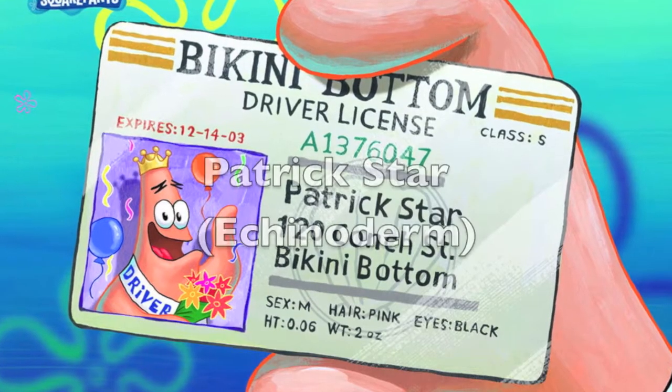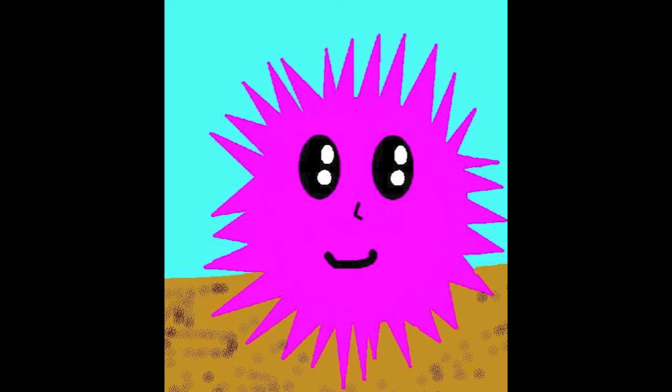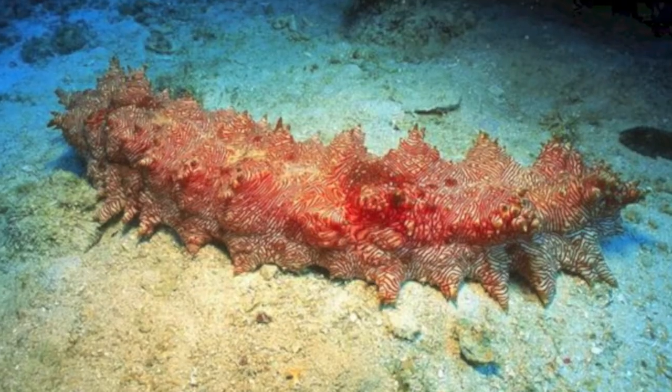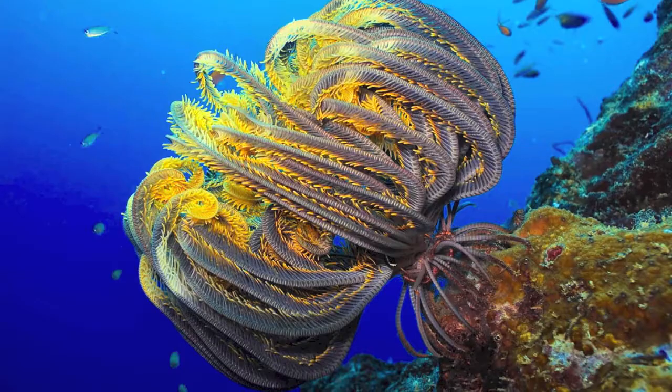I'm Patrick the Echinoderm. I'm here to tell you a little bit about Echinoderms like me. There are five classes of us: Sea Urchins and Sand Dollars, Brittle Stars, Sea Cucumbers, Sea Stars, and Sea Lilies and Feather Stars.